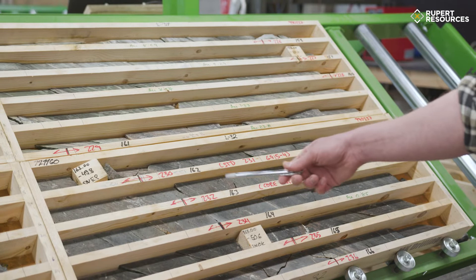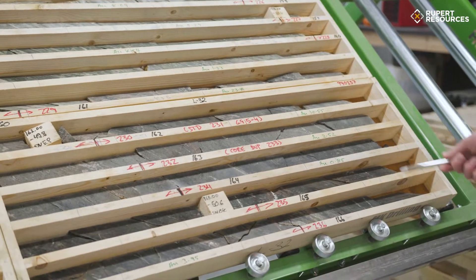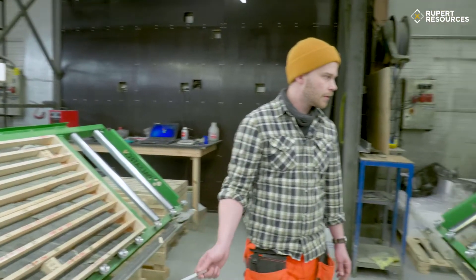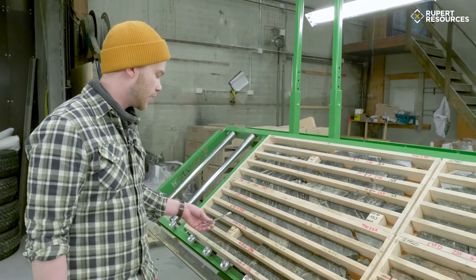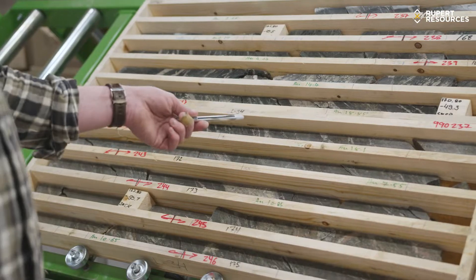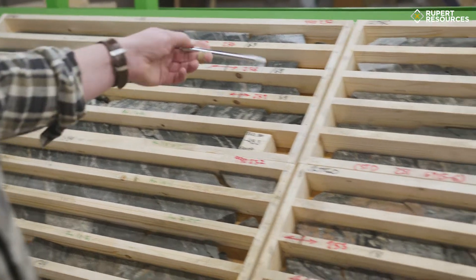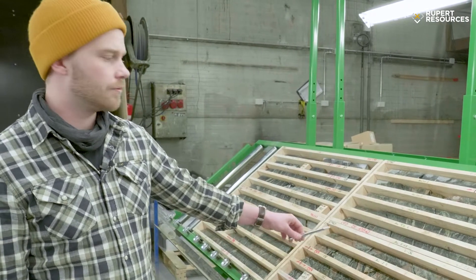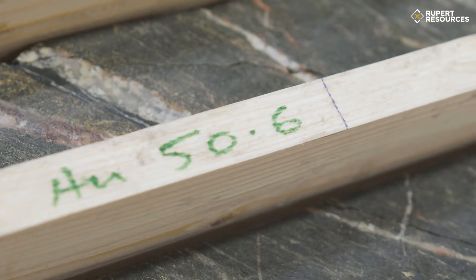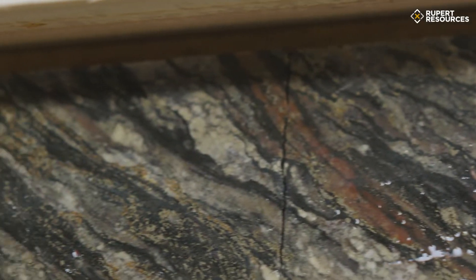Then we move into a siltstone — a finer grain felsic sediment — which has abundant pyrite and lots of grade. We're still moving into the same rock unit, ultimately coming into quartzites. There are lots of late breccias here, and then further into the really high grade material. It's a mixture of early and late breccias with these red iron-stained quartz veins, albitization, sericite alteration, tourmaline, a lot of pyrite, and a lot of gold.